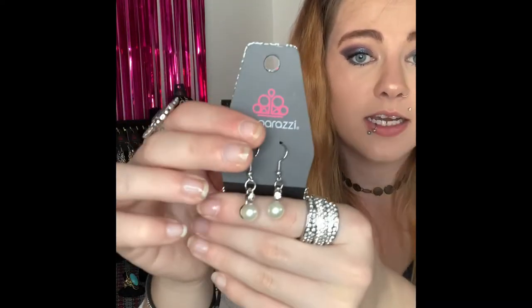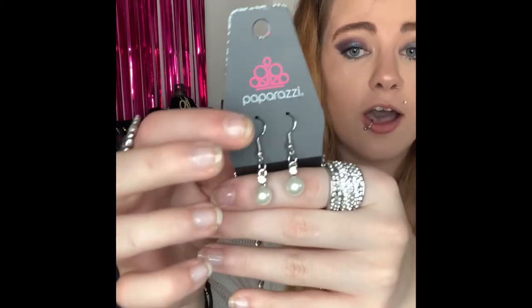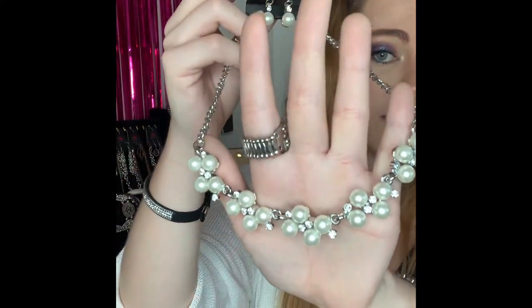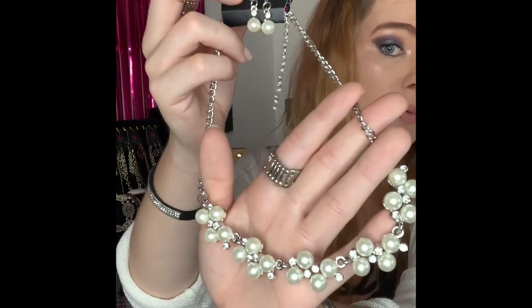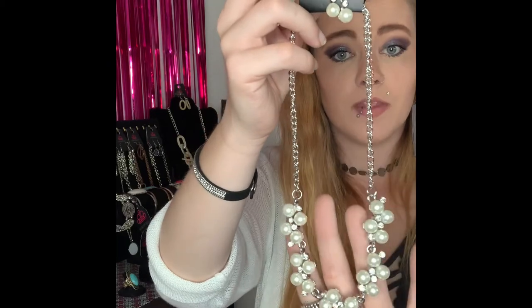This next one is going to be number 54. You've got your silver fishhook back earrings with your gorgeous white pearl and your little white rhinestone on the top. This is a shorter style necklace and it comes down to all your gorgeous cluster of pearls and white rhinestones. This is a super gorgeous piece — can be dressed up or down, worn to a wedding or on a date. If you would like this one comment number 54.